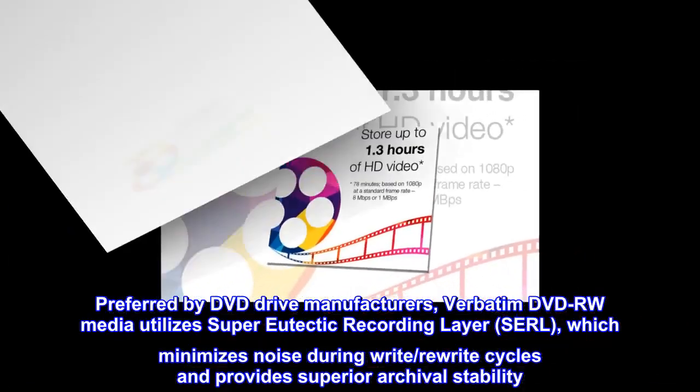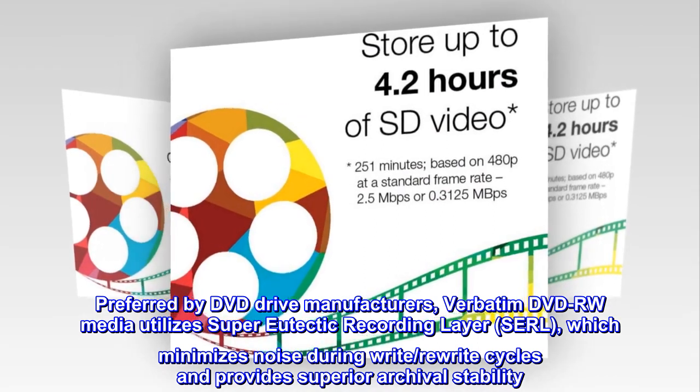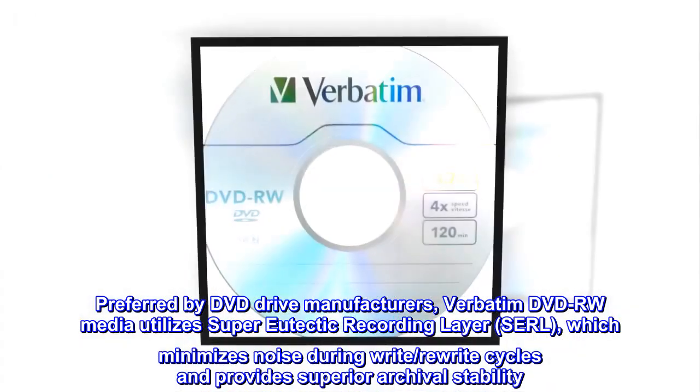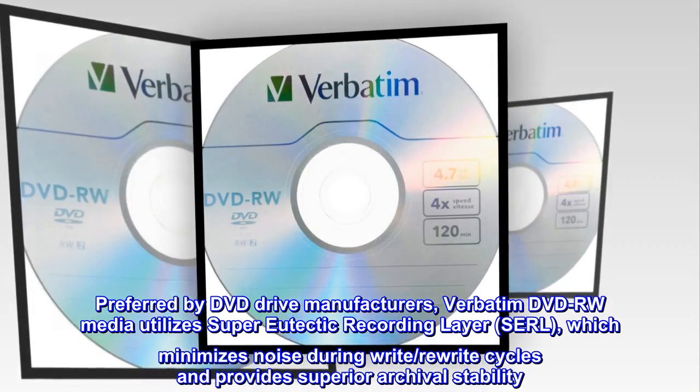Preferred by DVD drive manufacturers, Verbatim DVD-RW Media utilizes Super Eutectic Recording Layer, SERL, which minimizes noise during write and rewrite cycles and provides superior archival stability.